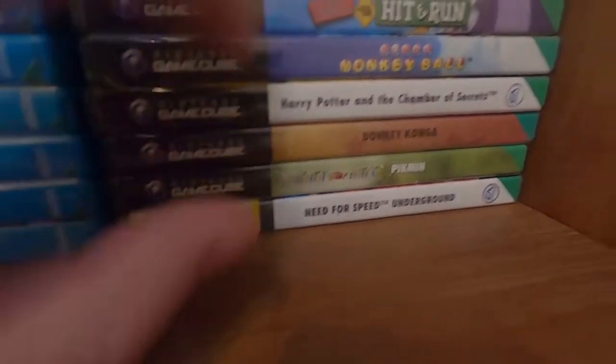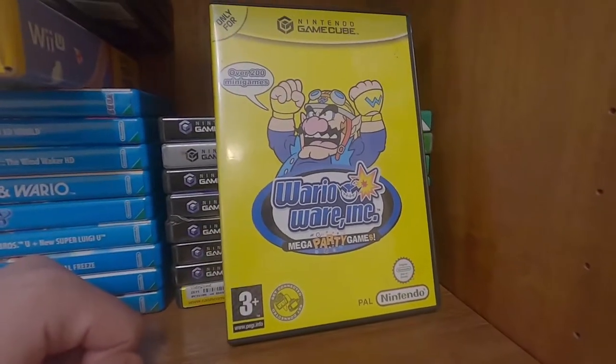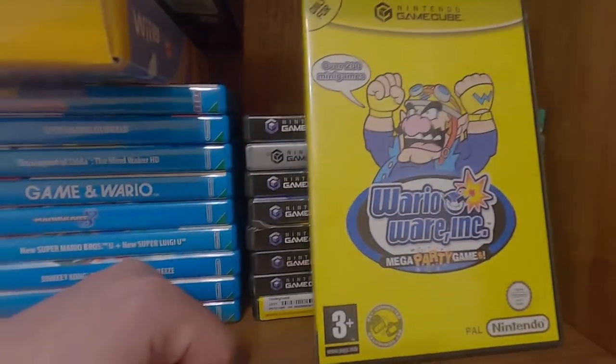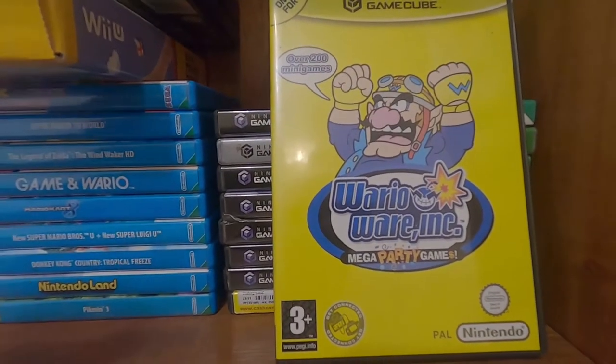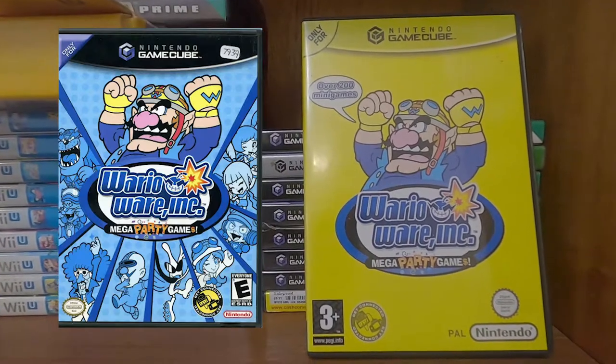Need for Speed — I paid £1.50 for that apparently, not a bad price. I wanted to talk about Wario World specifically because that is the worst box art I've ever seen — at least one of the worst.